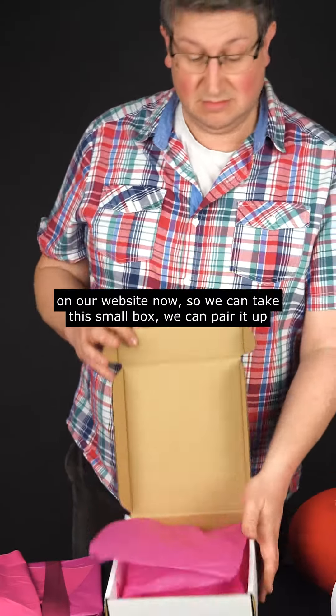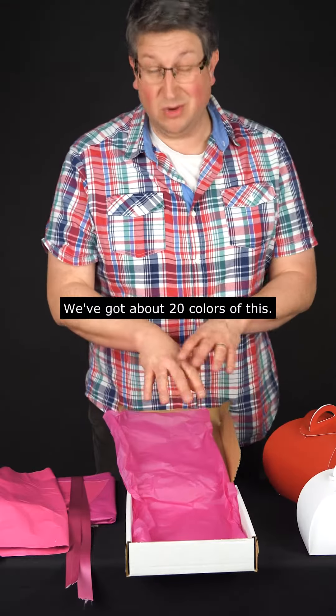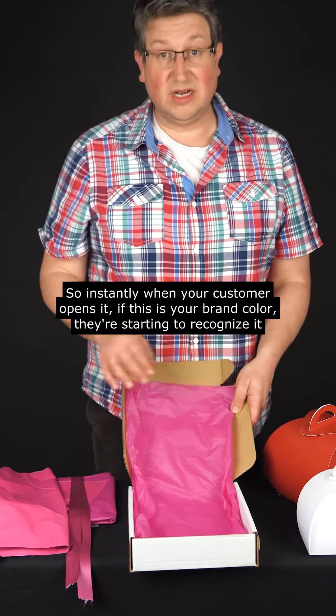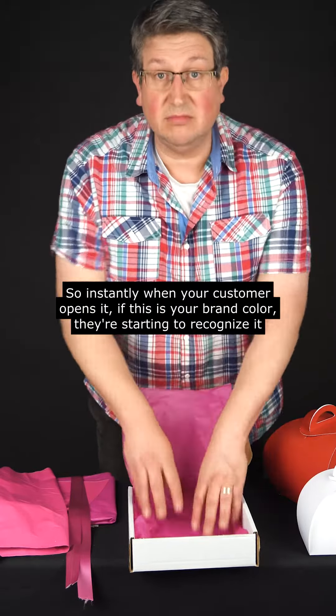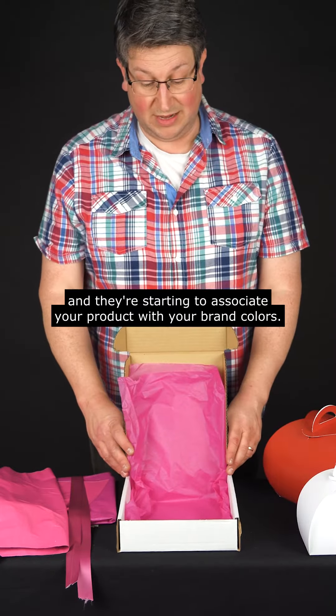So we can take this small box and pair it up with our tissue paper. We've got about 20 colors of this, so there's always something to suit your brand. Instantly, when your customer opens it, if this is your brand color, they're starting to recognize it and they're starting to associate your product with your brand colors.